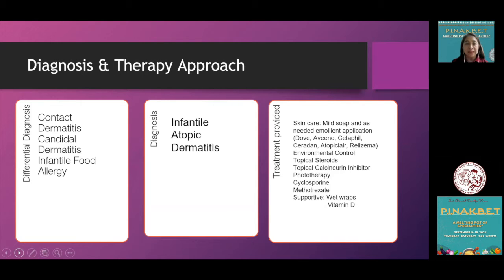Given this scenario, these are the different differential diagnoses we can consider. Obviously, we are dealing with infantile atopic dermatitis. We have guidelines in our armamentarium on how to manage these cases.